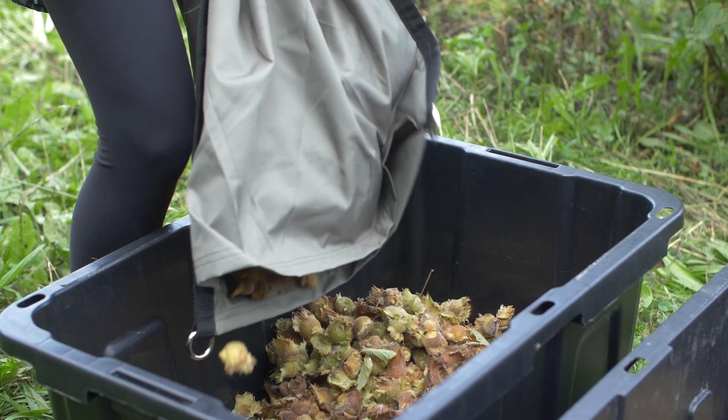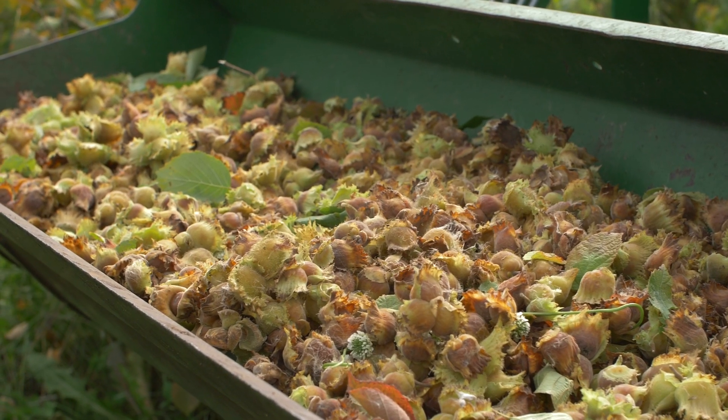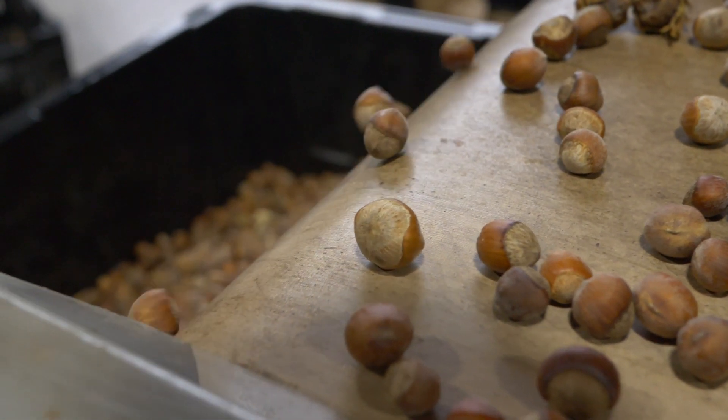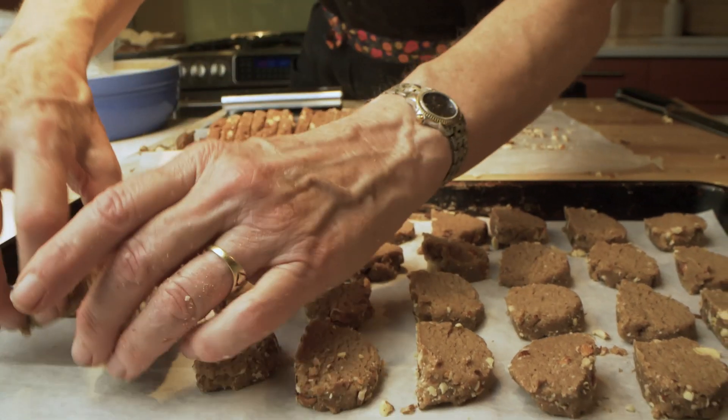It also produces an extremely high value nut. The hazelnut kernel is very oil rich, usually around 60% oil, and it's very rich in linoleic acids, which have very heart-healthy properties.